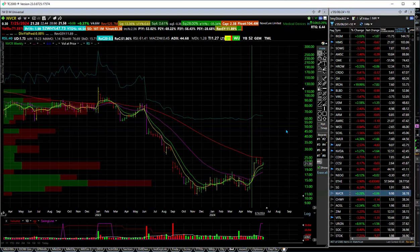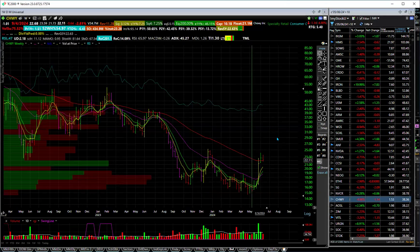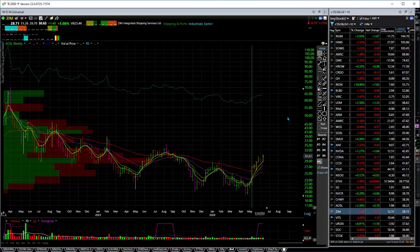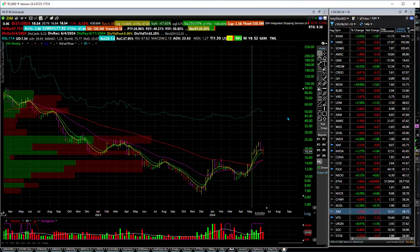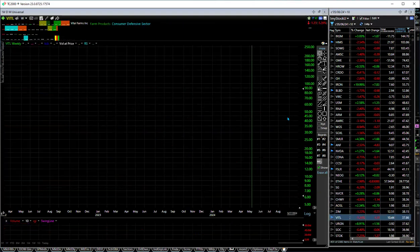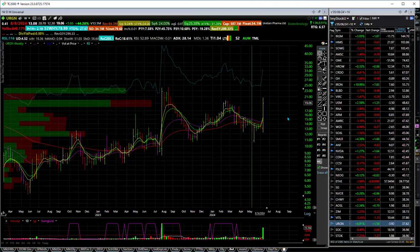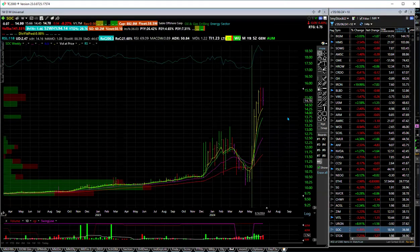NVCR is up 38%. Chewy's is the next one — another reversal, starting to move up, up around 40%. Alpha and Omega Semiconductors — another reversal. Zim, which is shipping logistics — again, another reversal. VITL is in a strong uptrend, up 37%. URGN is up 37%. SOC had quite the move from being an under-$10 stock — then something happened and it exploded. It came back, sailed back in, and now it's off to the races.